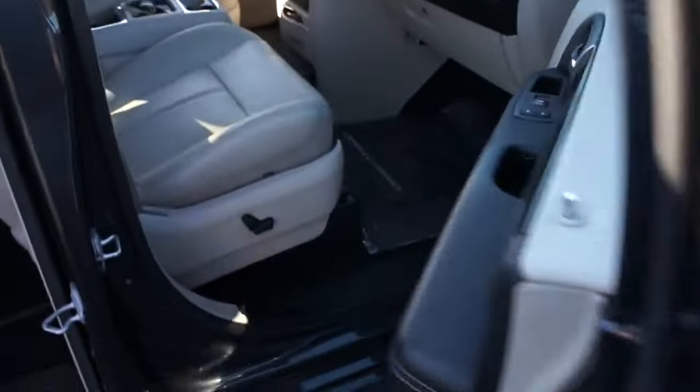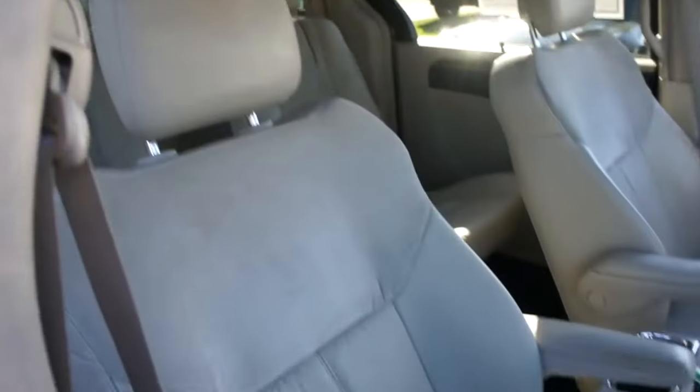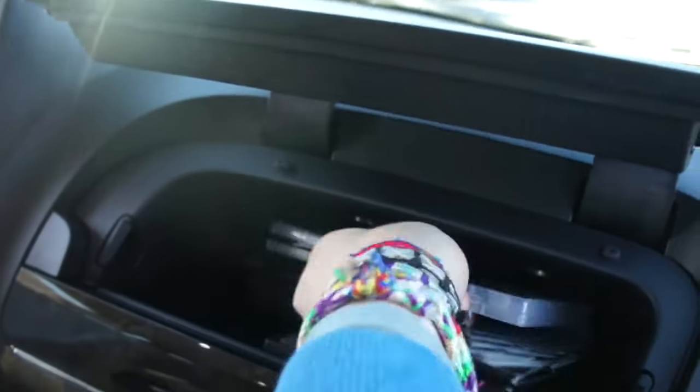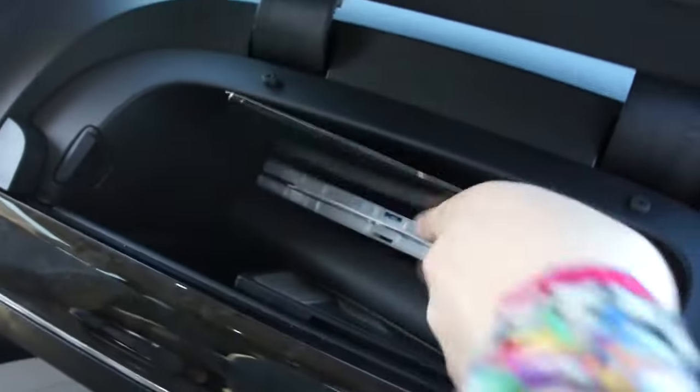On the passenger side, you have a full power passenger seat. The glove box has more storage up here, and this one does include all of the map DVDs, owner's literature, and brochure — all of that's in there.